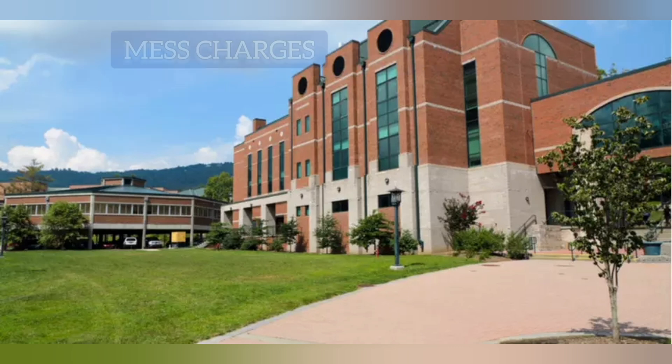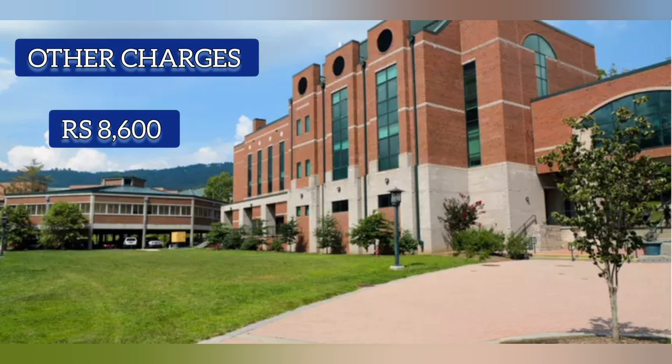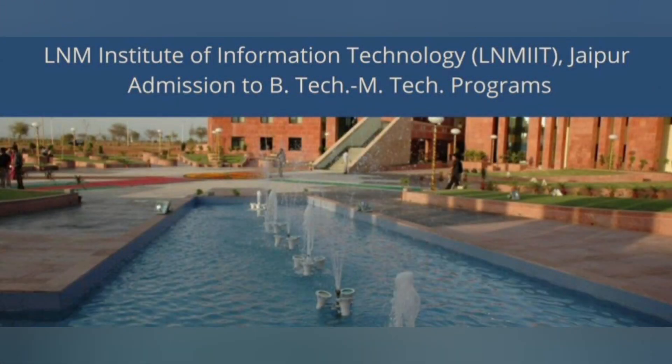Mess charges are 17,000 per semester and other charges are 8,600 per semester. For B.Tech with specialization and B.Tech with minor programs, an additional fee of 80,000 is chargeable, and there is an annual increase of approximately 10 percent in the fee.